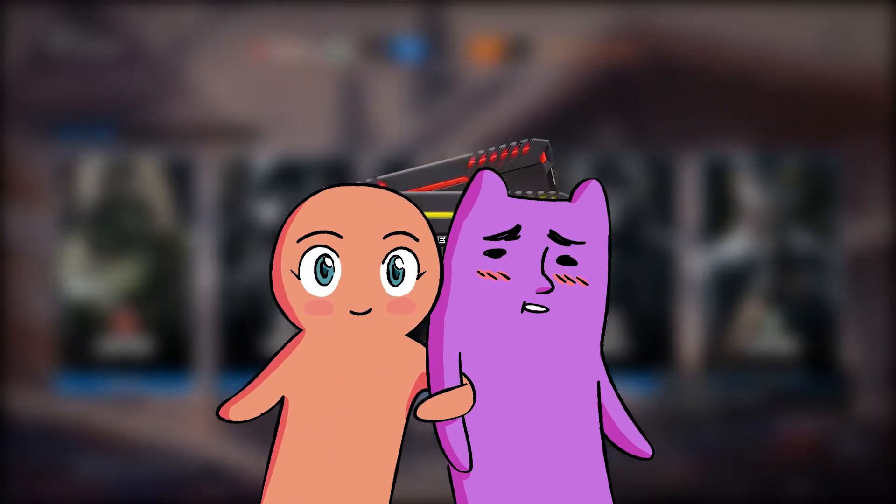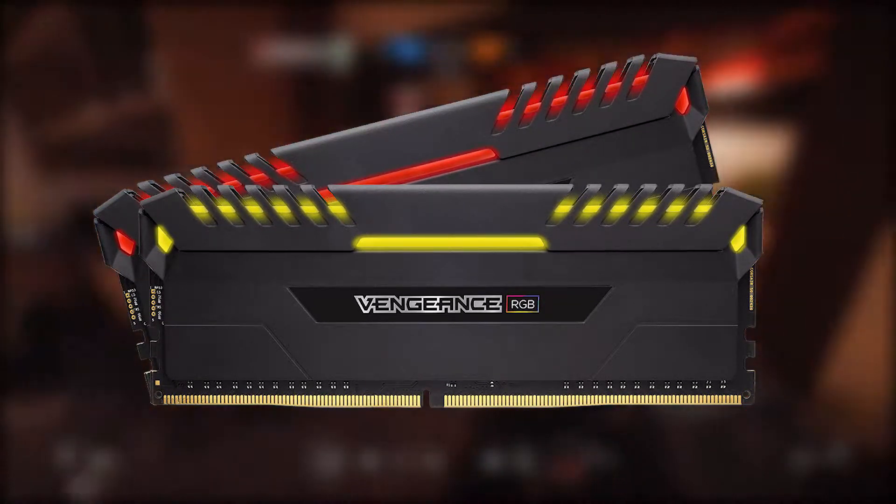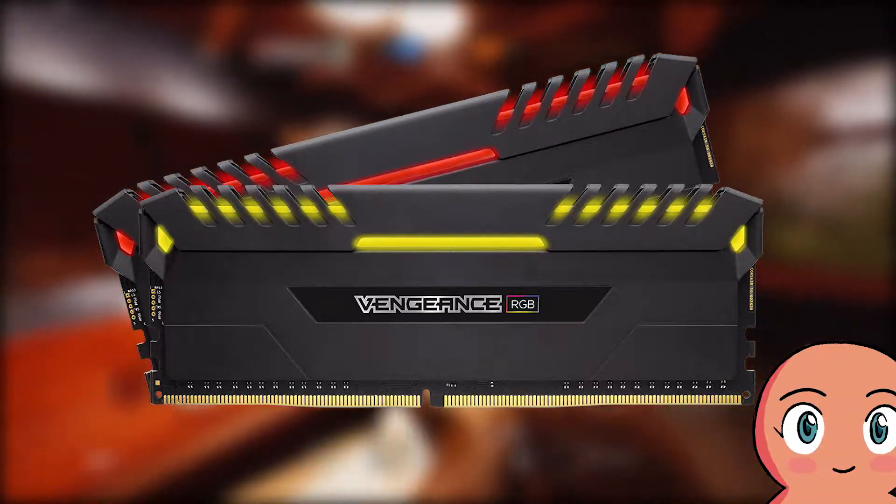For the RAM, I got 16GB of Corsair Vengeance RGB DDR4 3200MHz RAM. It doesn't need to be RGB — obviously, just a nice touch. This can be changed based on budget or preference.